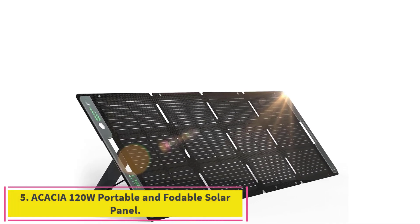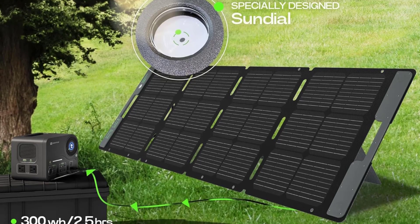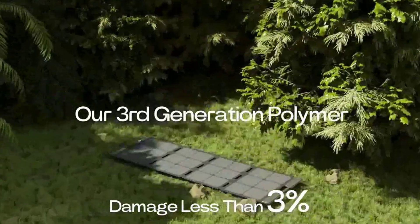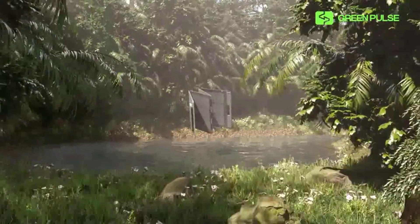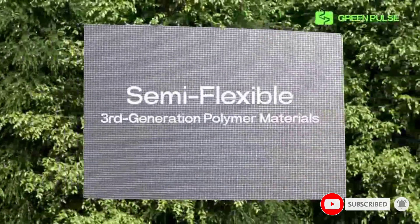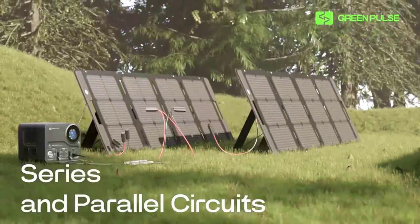Number 5: the Acacia 120W Portable and Foldable Solar Panel. Crafted from advanced third-generation polymer materials and featuring a foldable structure, it is 30% lighter than comparable products, making it an excellent choice for portable use — whether for RV solar panels, camping adventures, or outdoor excursions. Equipped with high-quality monocrystalline silicon PV cells, Acacia's solar panel boasts an industry-leading 23% conversion rate, ensuring a faster and more efficient charging experience. It easily connects to 300Wh power stations via solar connectors, allowing you to recharge in just 2.5 hours.